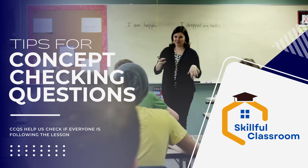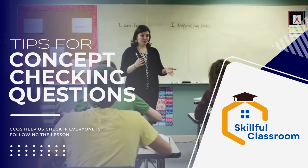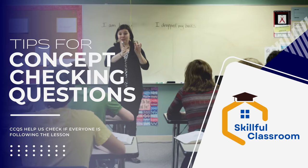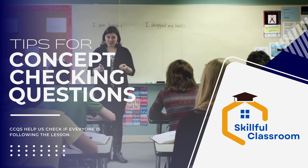Greetings, educators. Delighted to have you join us once more on the Skillful Classroom channel. Today we have got a remarkable teaching tool: concept checking questions, or CCQs. Stick around to see how CCQs can be a game changer.